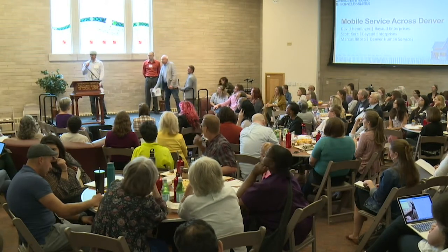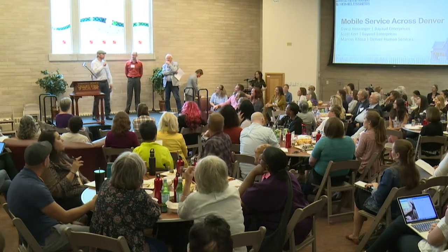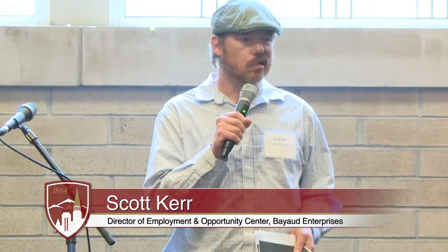We have a seven-minute presentation and three presenters, so this should go very well. We're doing mobile services across Denver—and we're not talking about T-Mobile or Sprint. We're talking about bringing homeless services and services directed at engaging folks in poverty to the streets and away from the brick-and-mortar setting where we typically deliver those.